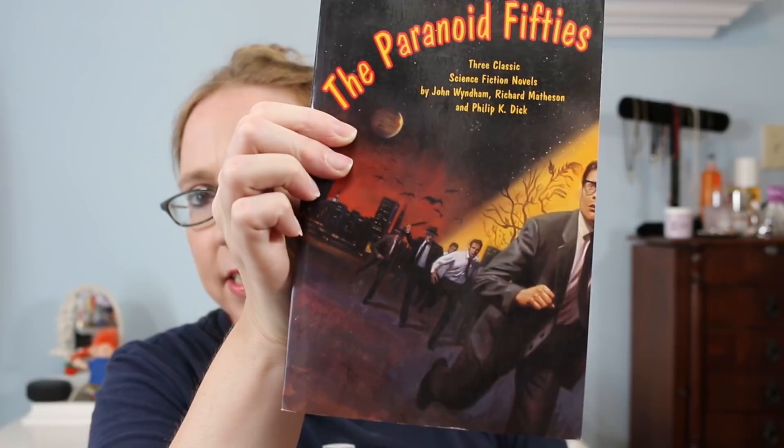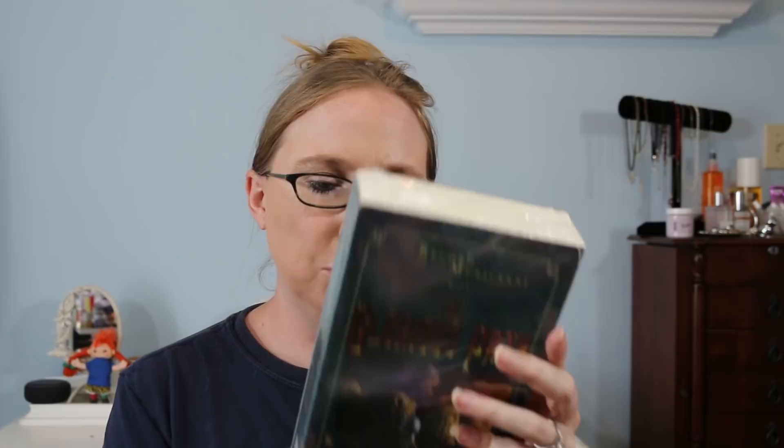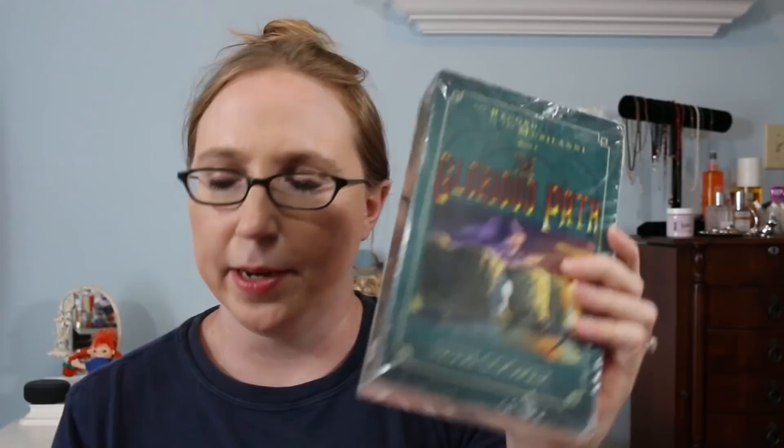I got two books at 50 cents apiece. I don't really think these are worth much, but I wanted to read this one — it's called 'The Paranoid 50s' and has three classic science fiction novels in it. I also grabbed this one to make it an even dollar; I like that it's still sealed. It's called 'The Record of the Murilani Book One: The Glorious Path' — looks like a sci-fi type book.